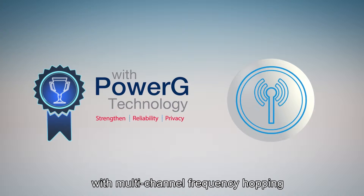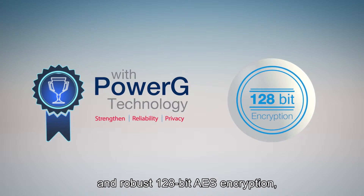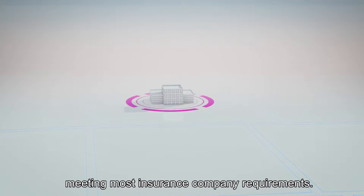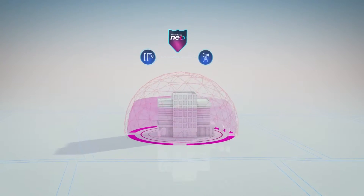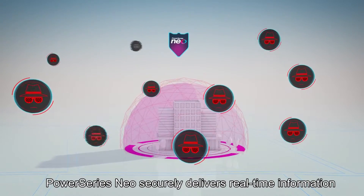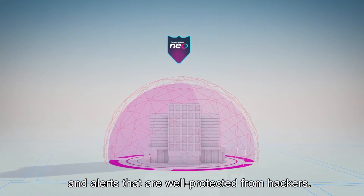It secures communication with multi-channel frequency hopping and robust 128-bit AES encryption, meeting most insurance company requirements. With both cellular and IP communication capabilities plus robust encryption, Power Series Neo securely delivers real-time information and alerts that are well protected from hackers.